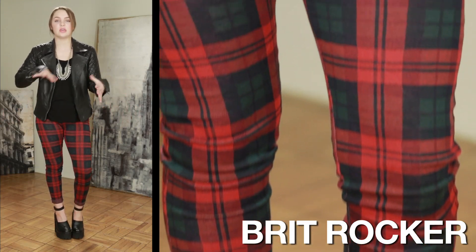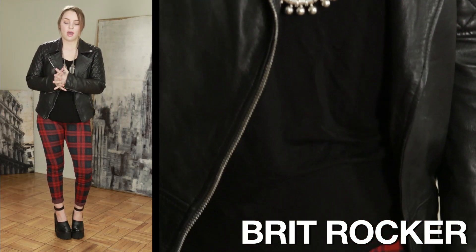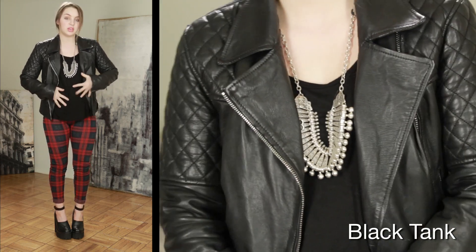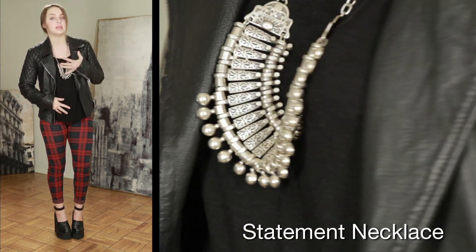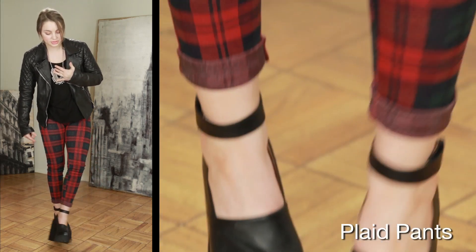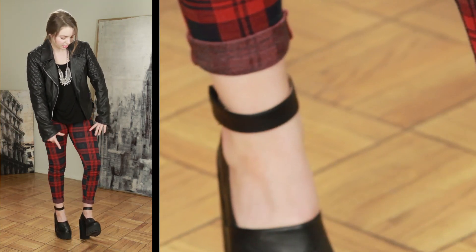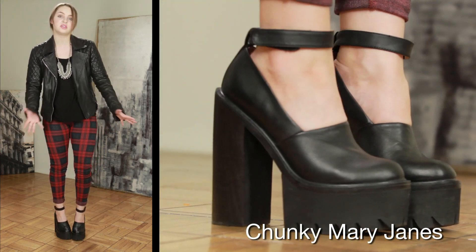So for this look, it's kind of like a British rocker-ish look. I paired my favorite All Saints leather jacket with a plain black tank top and a bold statement necklace, along with some plaid pants that kind of just make the look pop, and a cuff to the bottom, which is super on-trend, and then some chunky Mary Janes to finish the look off.